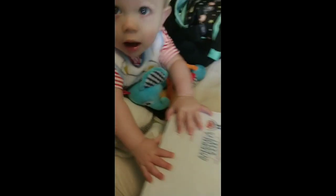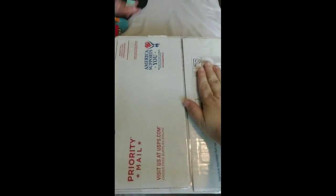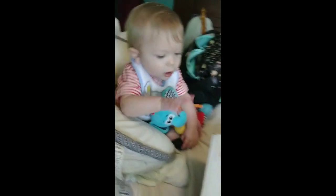I just came back from the post office and we have a box opening. I have no tripod and I have the help of a seven-month-old, so let's see how smoothly this is gonna go.